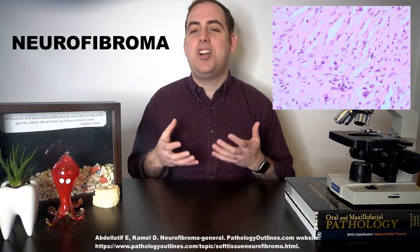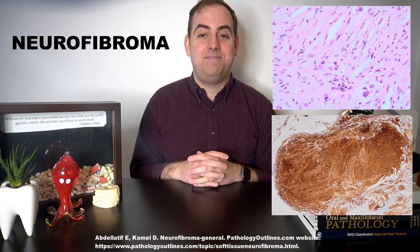Neurofibromas under the microscope look relatively well circumscribed, though are rarely encapsulated. The cells are spindled or wavy and mixed with what many describe as shredded carrot collagen. Sometimes the background is more myxoid, and mast cells are usually readily spotted. These tumors will stain positive for S100. Patients with NF1 are at an increased risk of developing a malignant peripheral nerve sheath tumor, or MPNST.